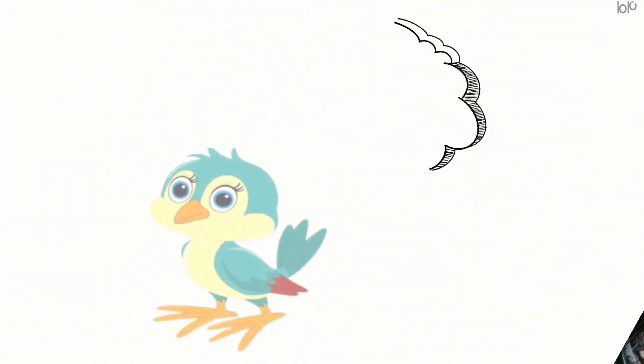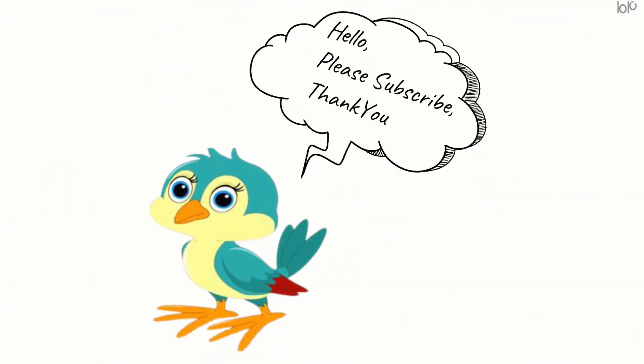Hope you enjoyed the video. Don't forget to subscribe. Thank you.